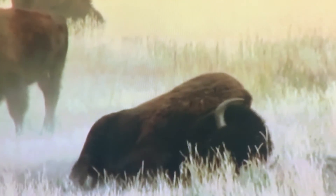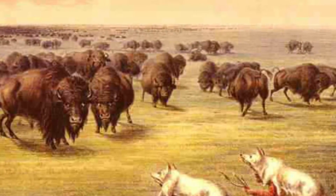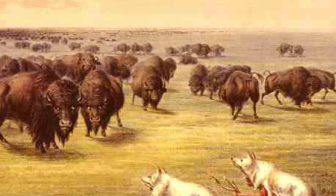Millions of bison were slaughtered for sport, for their hides, to clear the plains for settlers and their livestock, and to control the plains tribes. Native Americans used bison for food, clothing, shelter, tools, and ceremonial purposes.